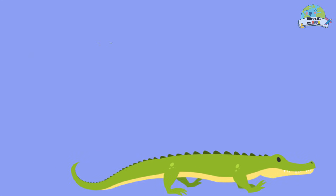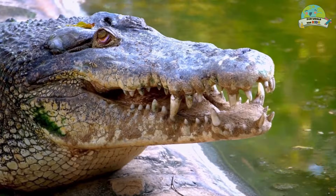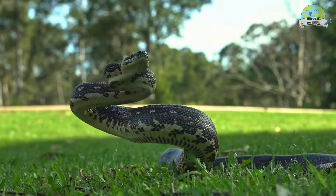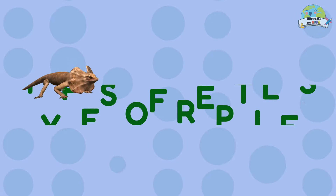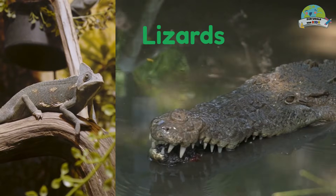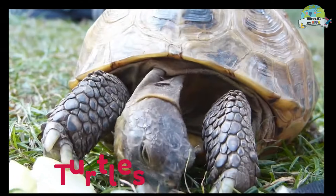Reptiles! These animals have their bodies covered with dry skin made up of scales. They breathe through lungs and have cold blood, so they love to sunbathe. Some reptile animals include lizards, snakes, and turtles.